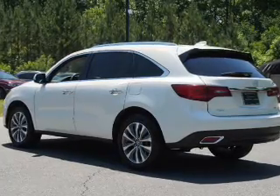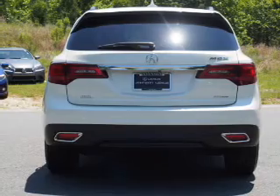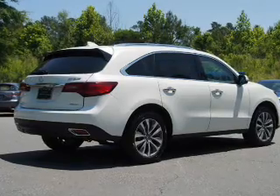Inside you'll find third-row seats, leather seats, heated seats, Bluetooth connectivity, an auxiliary input, steering wheel controls, push-button start, automatic climate control, a pre-collision system, and a backup camera.